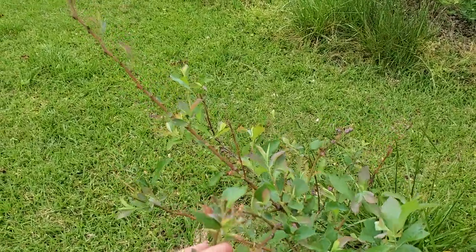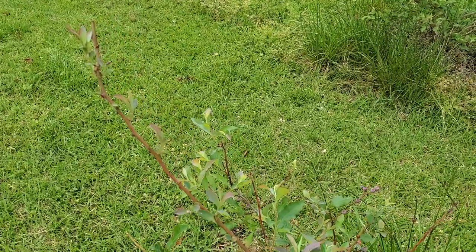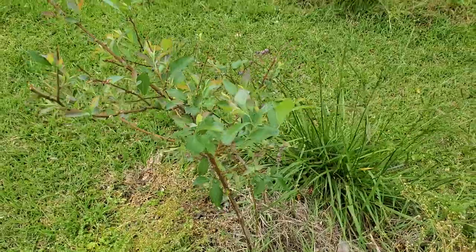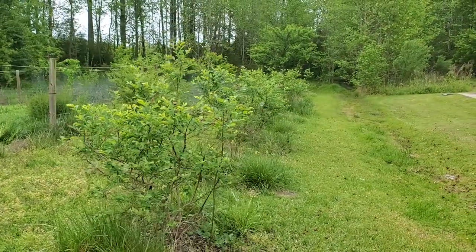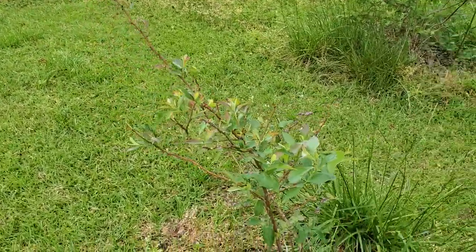This is what deer damage looks like on a blueberry. As I'm sure some of y'all have seen before, they've hit this one quite hard. You can see it's quite a bit smaller than most of the other bushes there.